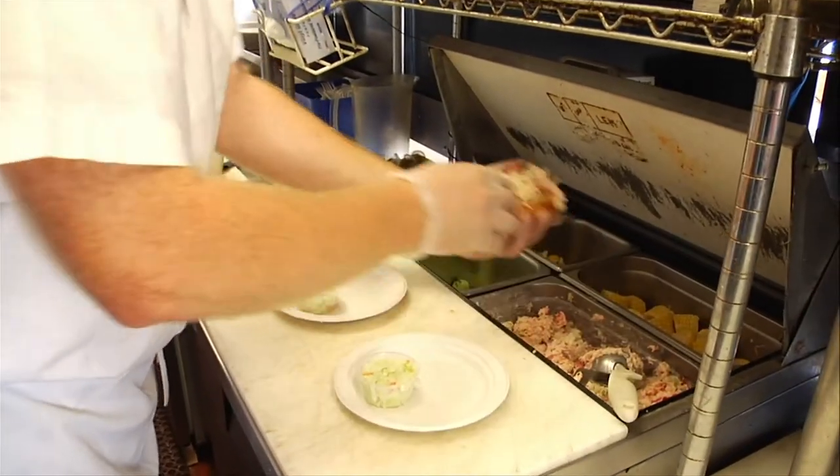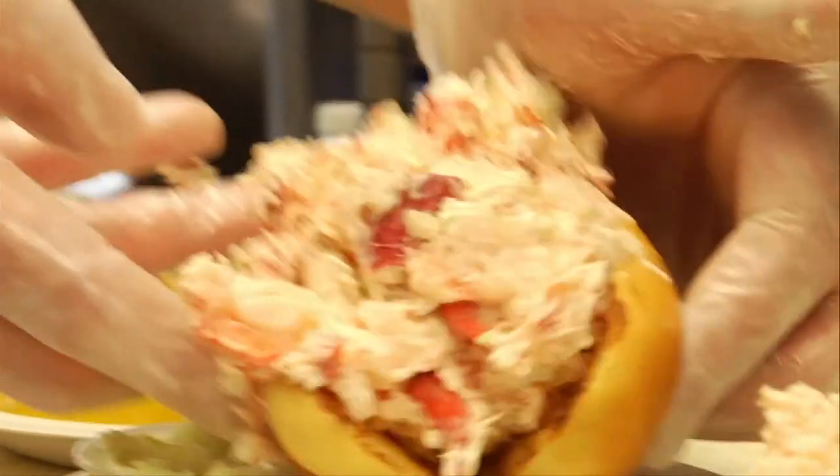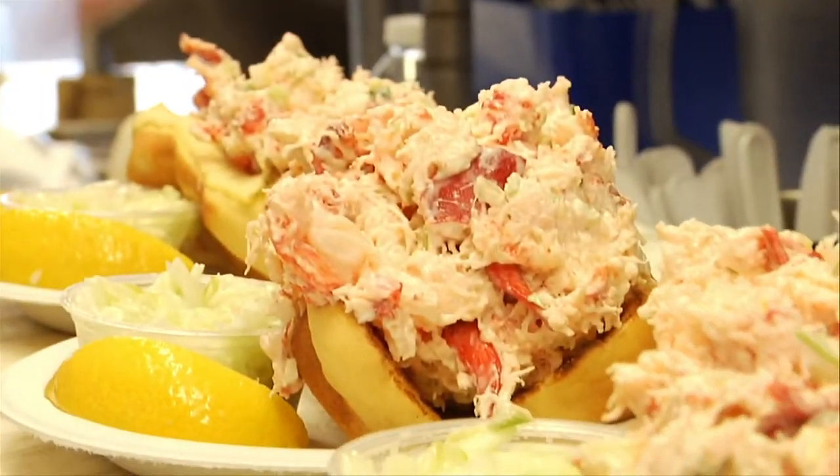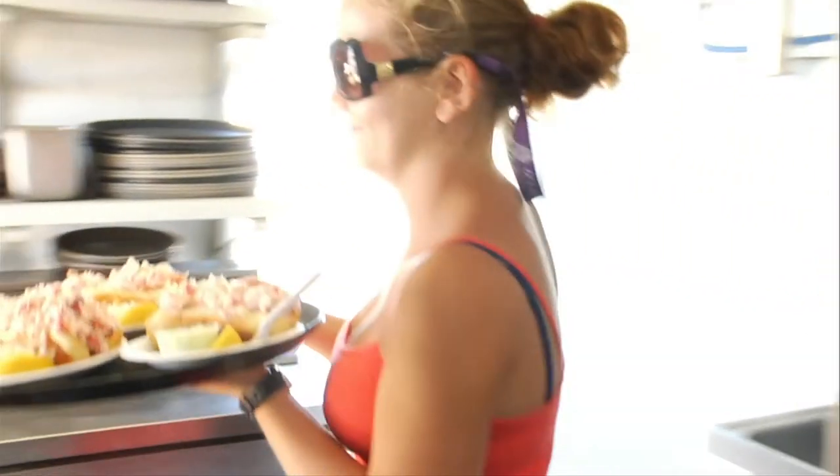One of the things that I know is really popular at the Clam Bar is the lobster roll. Lobster roll — that is our number one seller. Lobster meat, celery, a little mayonnaise. Is there anything else that goes in there? There might be. Just don't do anything to mess it up.